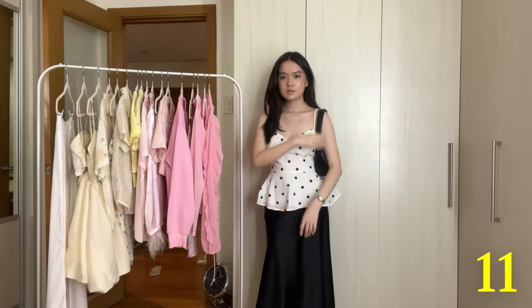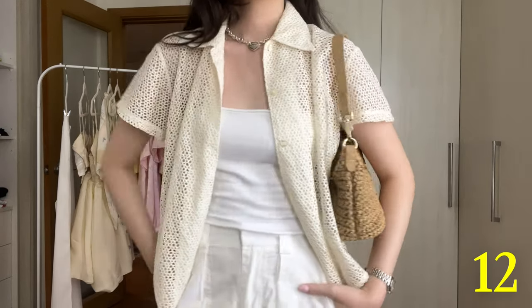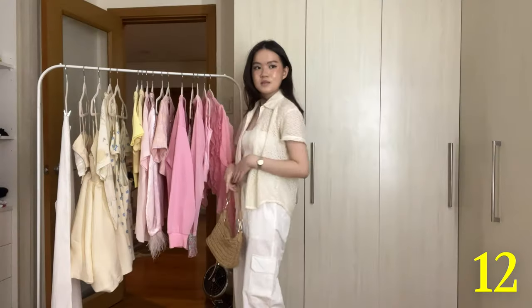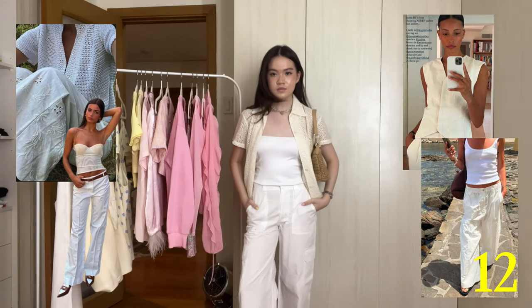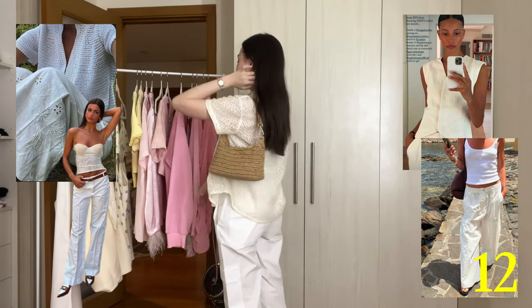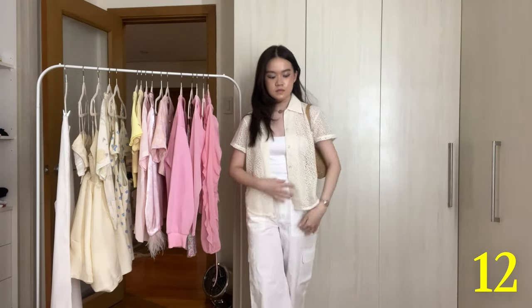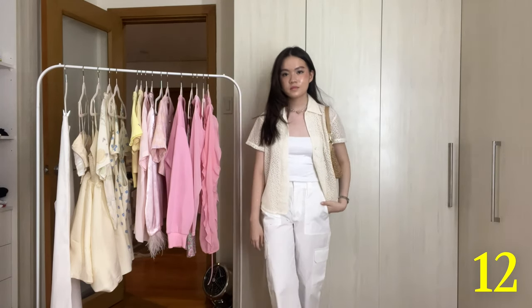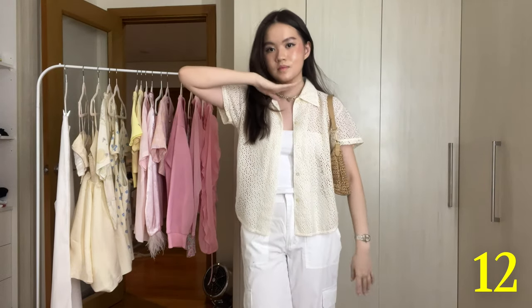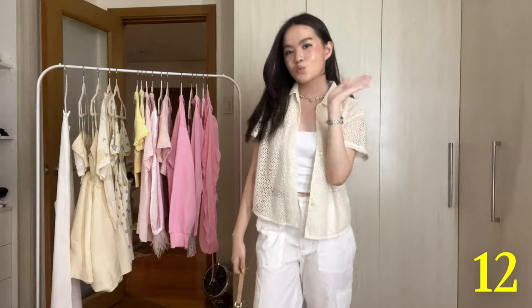Last but not least is this all-white outfit with this sheer crochet-knitted-looking button-down over it. I feel like this is the perfect daytime type of outfit. I feel like a lot of Filipino brands have this shirt and they sell it for really expensive, but I'm proud to say that I thrifted this for like less than 500 pesos — love that for me. I like how the cream on the button-down looks with the white on the entire outfit. I feel like it really softens the look. Wearing it with the shoulder bag I've worn like five different times in this video. Really basic, really comfy — everything is super light and breezy, definitely one of my favorites in this video as well.